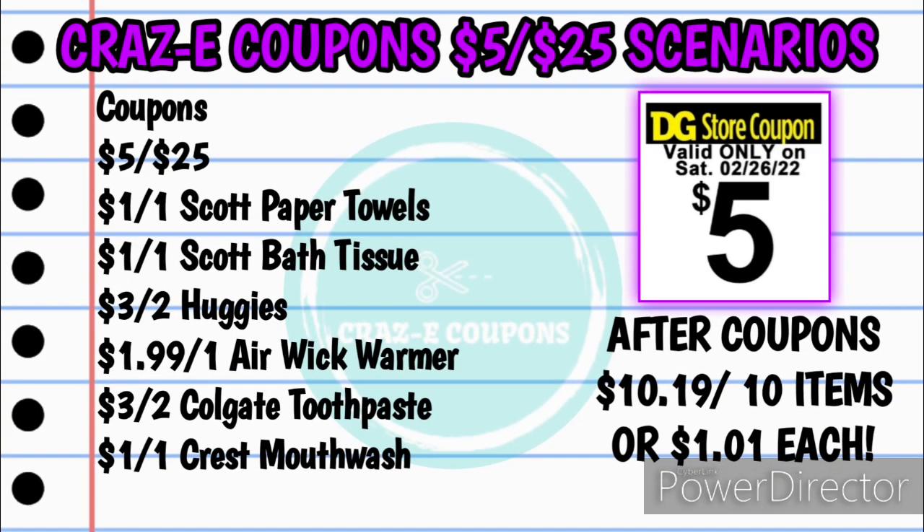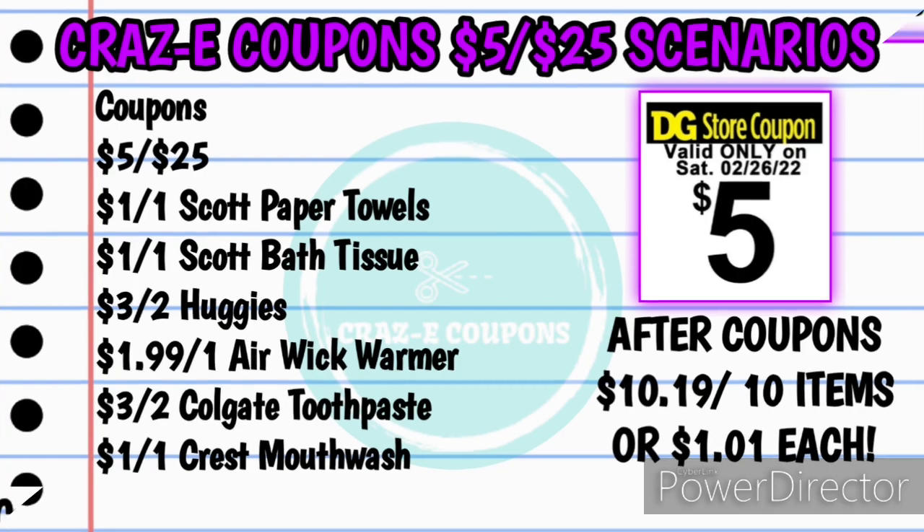Here are the coupons you're going to need for this scenario: your $5 off $25, the one off one Scott paper towels, the one off one Scott bath tissue, the three off two Huggies, the $1.99 off one Airwick warmer, the three off two Colgate toothpaste, and the one off one Crest Mouthwash. Your subtotal after coupons will be $10.19 for all 10 items, making each one just $1.01 each.